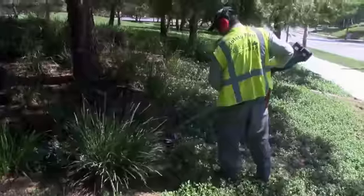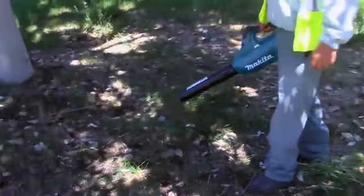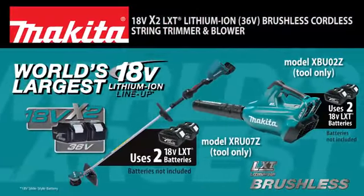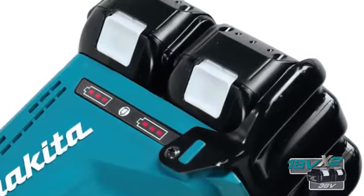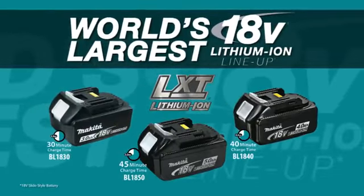Landscapers and contractors demand a cordless alternative to gas and corded outdoor power equipment. Makita meets this demand with an expanding line of cordless outdoor power equipment. They're powered by two 18-volt LXT batteries for 36-volt power and run time, but without leaving the 18-volt battery platform.